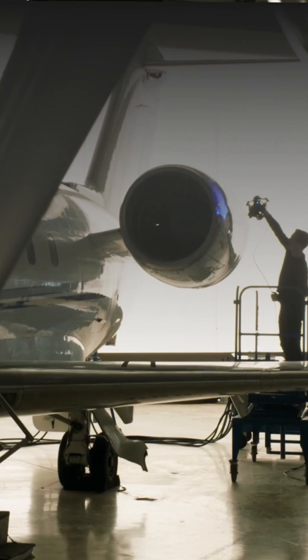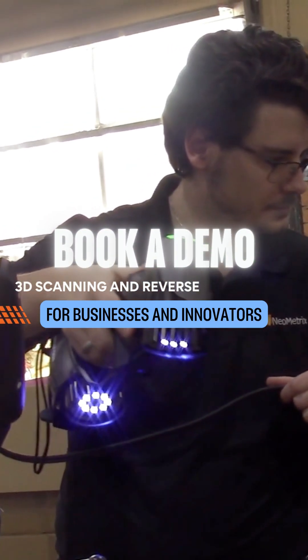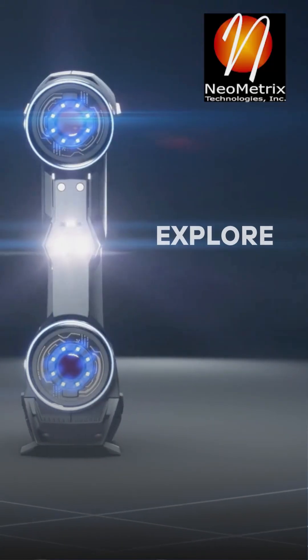There's no better time than now to accelerate your business, manufacturing, and product development. Book a demo and explore our 3D scanning and reverse engineering solutions today.